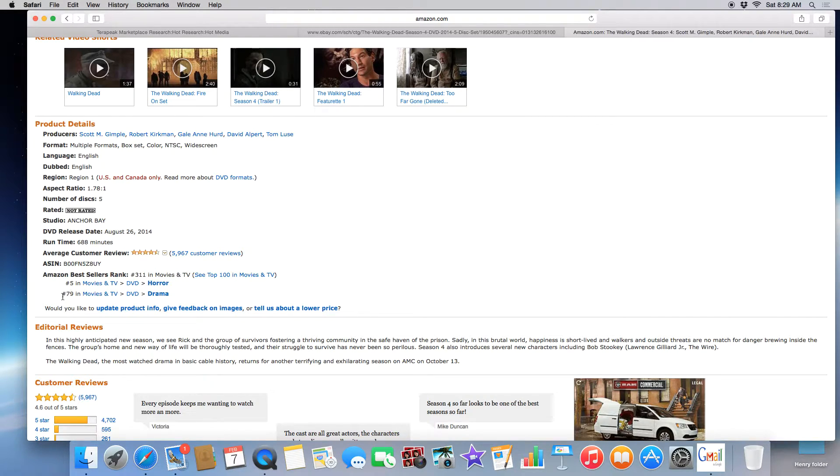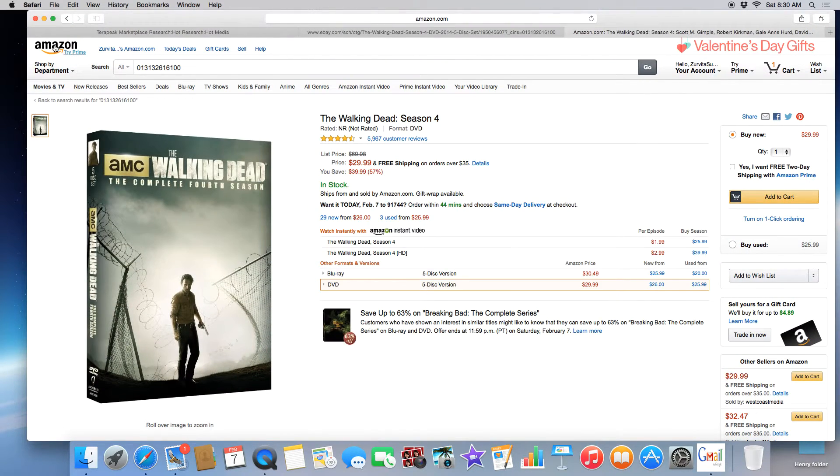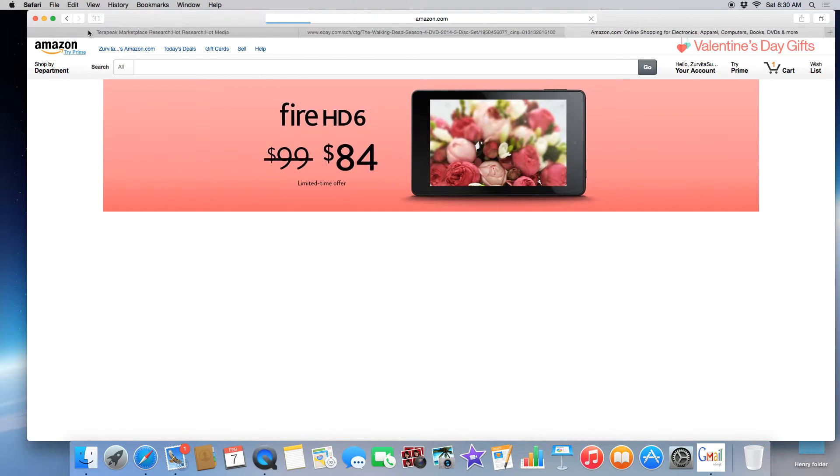This particular movie is number 5 under horror Movies & TV DVDs and number 79 under Movies & TV DVD Drama. If it were me, I would put a listing under the horror section — you'd probably sell it better because it's ranked number 5 and more people are looking there. Under drama it's ranked 79, but it could work both ways — you might have less competition there. That's it for that one. Let's clear this out by hitting Amazon to clear it.